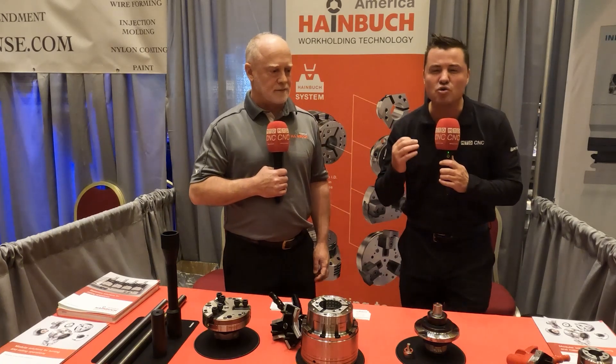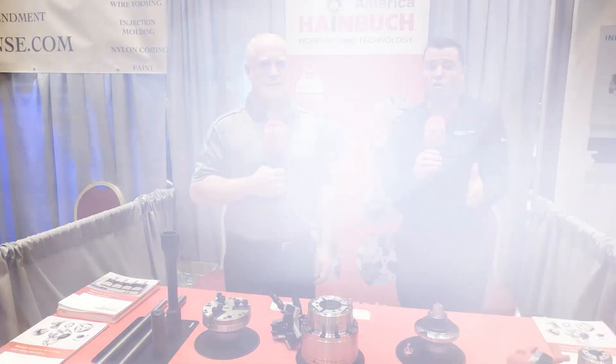And guess what happened after that? I heard great customer testimonials from VAC Motorsports, my friend Tony Saloum. Since we love Heimbuch, but there are so many customers.